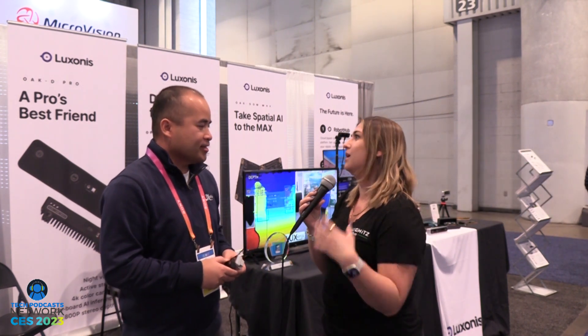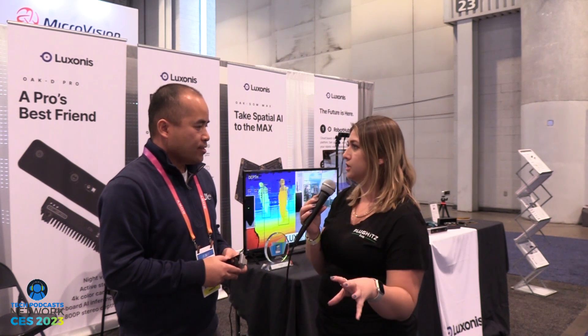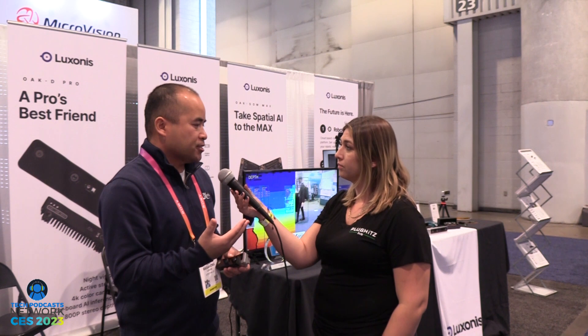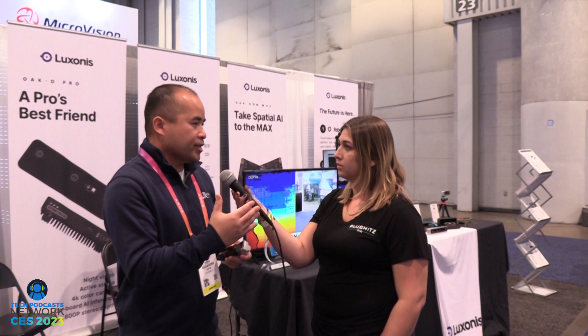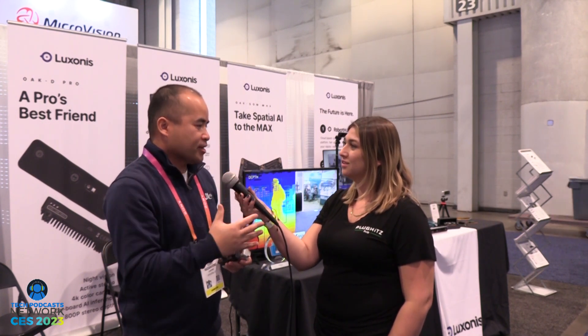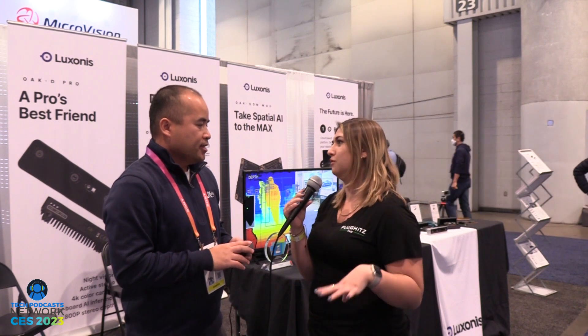I can see use cases in safety, healthcare, and manufacturing. You also mentioned lawn care — can you go into that? We're working with Greensy on autonomous lawnmowers. You train the product to cut just the green grass, and it can go around sprinkler heads, trees, and dirt. So it's not just object detection — it can also be object avoidance using semantic segmentation.